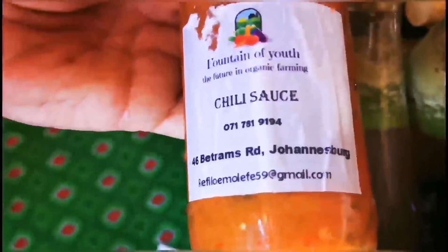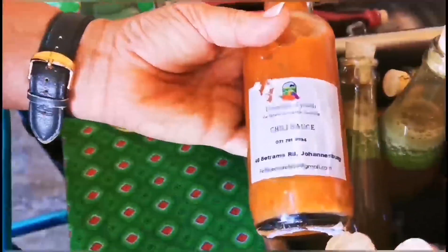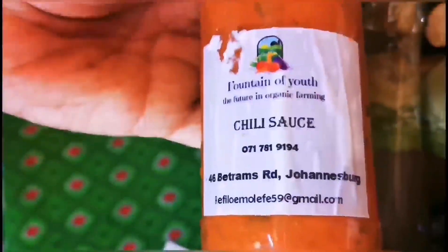Contact number: 071 781 9194. Rafael, we are Moleti Bambinani vegetable growing. There you go guys — the contact details.